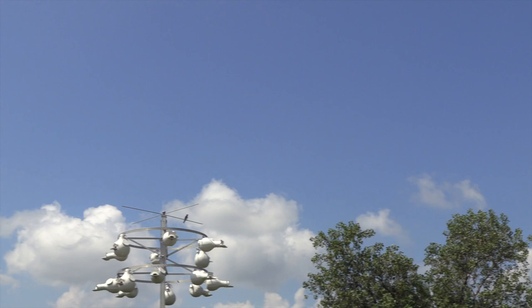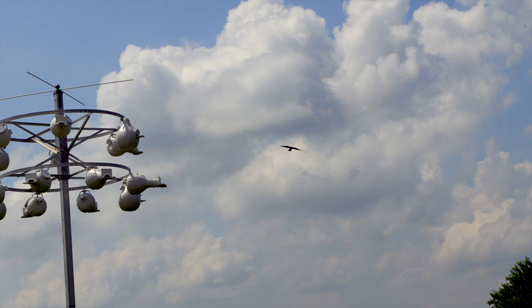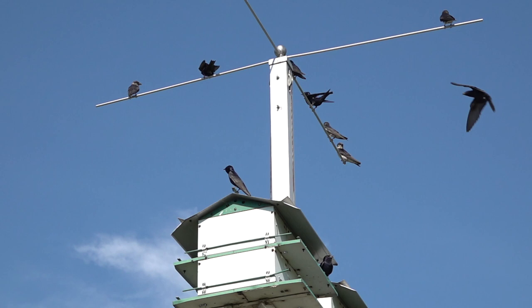Which brings us to their habit of dwelling in man-made houses. In the eastern United States, you won't find them nesting anywhere else. You'd almost think the species sprang into being with the arrival of Europeans in the New World.